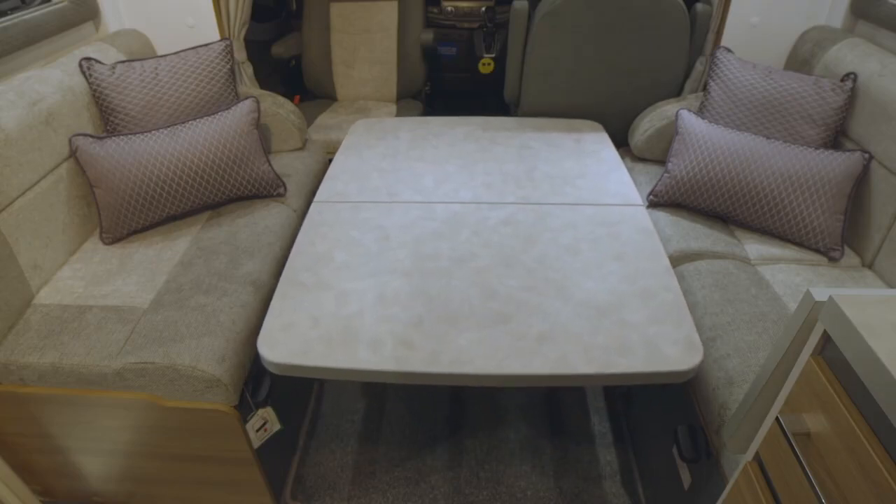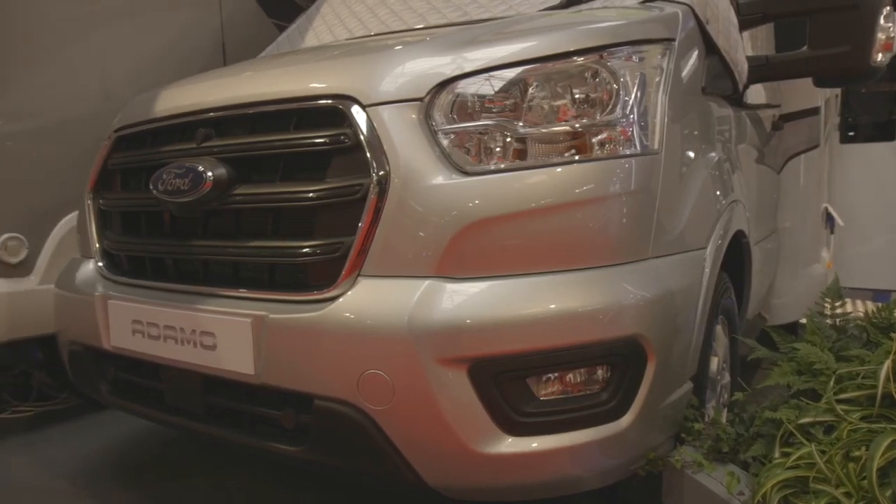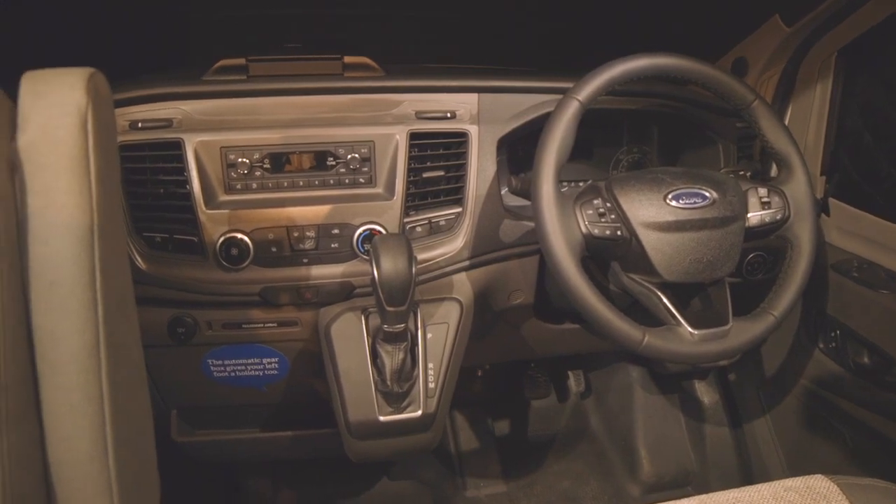The electrical operation is convenient, but it does mean you can't move it out of the way completely. I've been a fan of the Ford base vehicle for a while now, and the Adamo makes the most of it. It should be a relaxing drive, especially with the automatic gearbox.